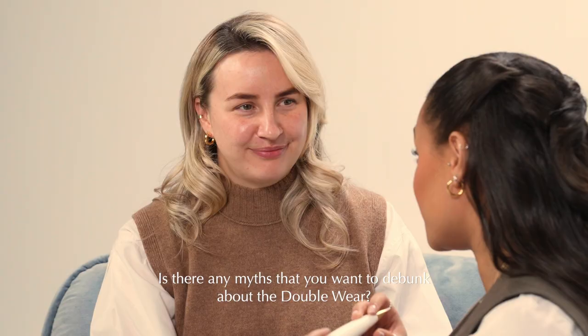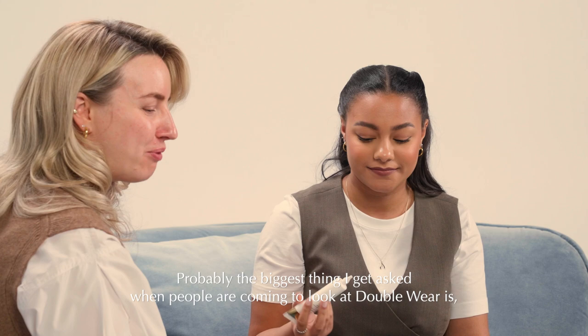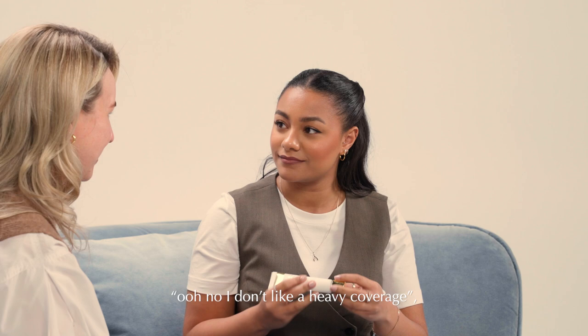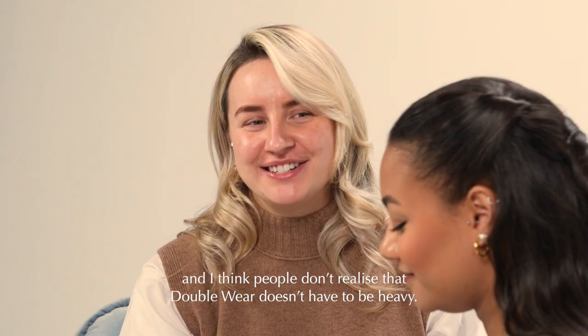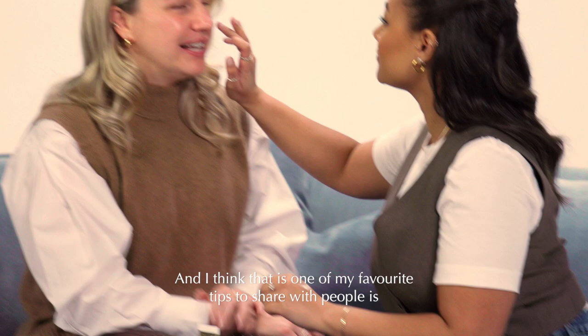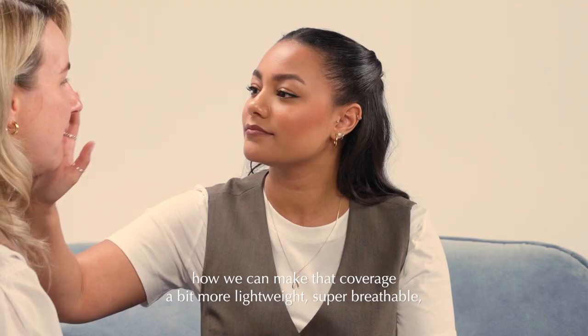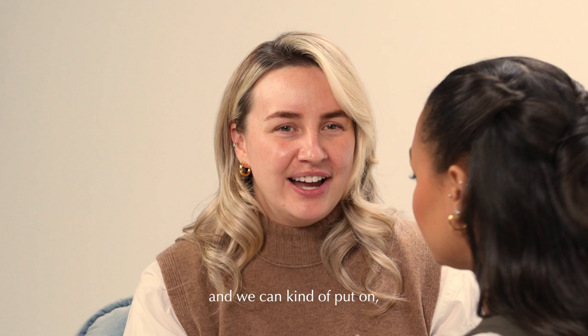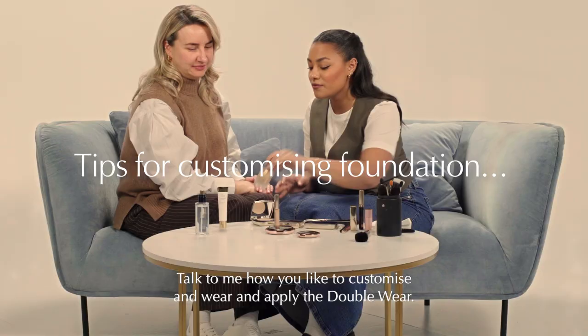Is there any myths that you want to debunk about the Double Wear? Oh, definitely. Probably the biggest thing I get asked when people are coming to look at Double Wear is, 'Oh no, I don't like a heavy coverage.' And I think people don't realise that Double Wear doesn't have to be heavy. That is one of my favourite tips — how we can make that coverage a bit more lightweight, super breathable, and put on as much or as little coverage as they want.